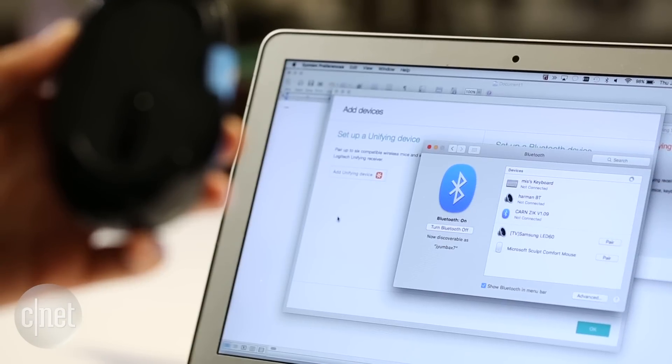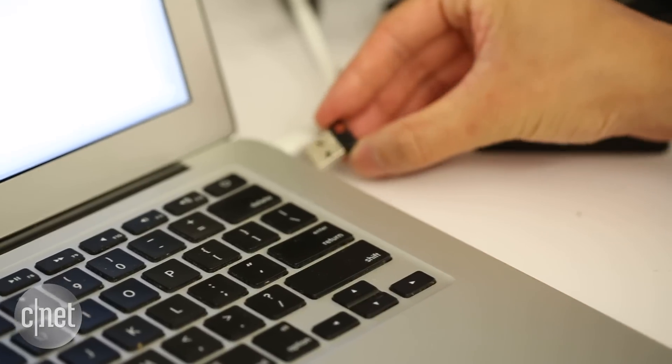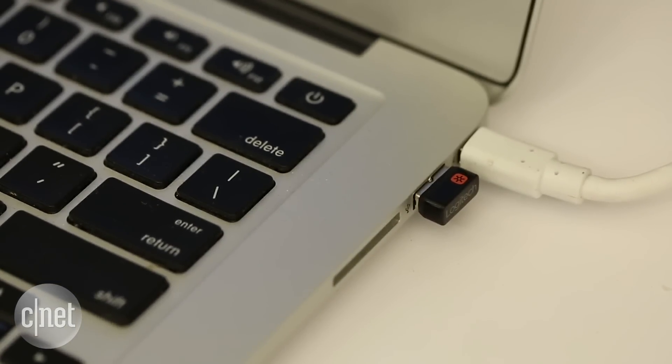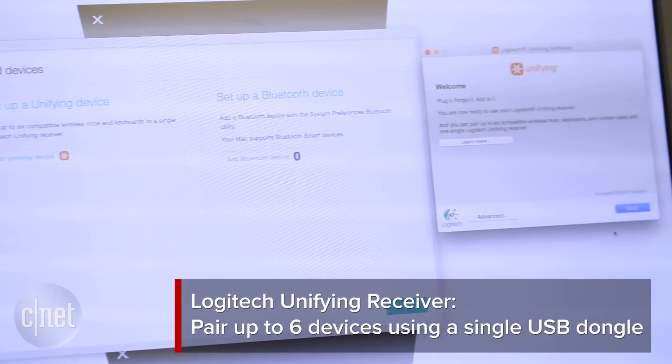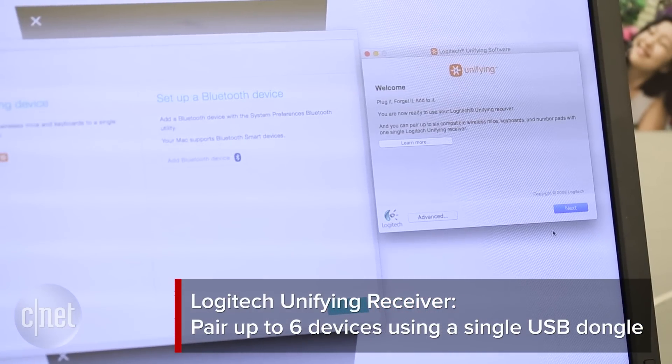The majority of mice connect to a computer either through a Bluetooth wireless connection or using a USB accessory. You should probably stay away from the latter if you're prone to losing small parts, but just know that you'll be missing out on special features like Logitech's unifying receiver, which lets you connect up to six devices to a PC or mobile device using a tiny USB dongle.